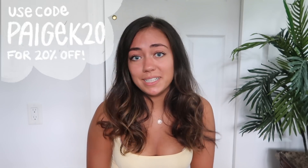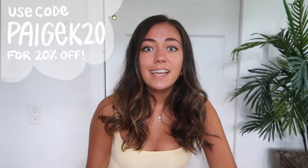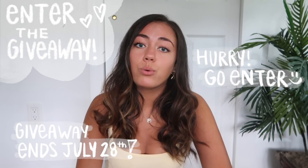That is everything I wanted to show you in this back-to-school haul. I really hope you guys enjoyed it and got some inspiration for the upcoming back-to-school season. Again, thank you so much to Princess Polly for sponsoring this video and sending me these items — I'm absolutely in love with all of them. Make sure you use my discount code PAGEK20, linked in the description box. And make sure you enter the giveaway — it ends July 28th, so get your entries in really quickly. Thanks so much for watching and I will see you next Sunday!